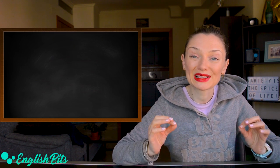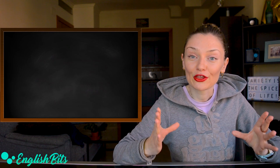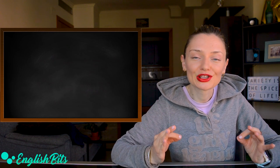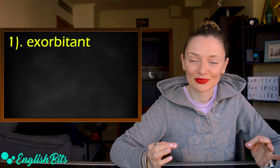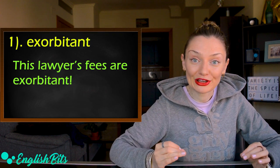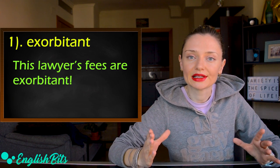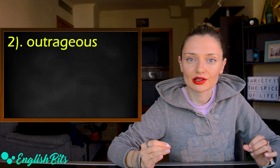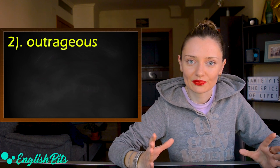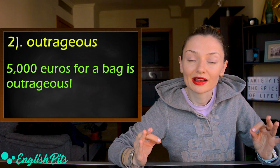First, I want to offer you 10 alternatives to the adjective 'expensive.' The first option you can use is 'exorbitant.' For example, this lawyer's fees are exorbitant. The second synonym is 'outrageous.' For example, 5,000 euros for a bag is outrageous.